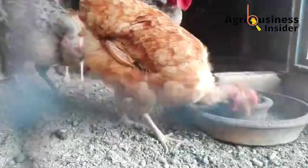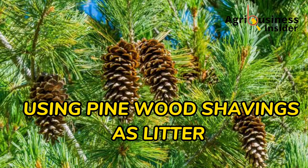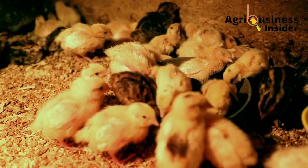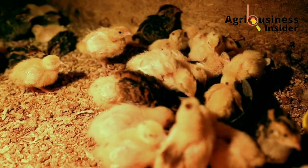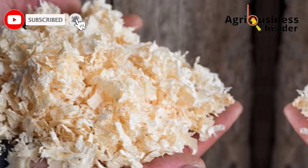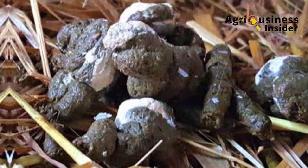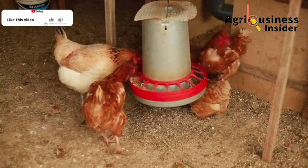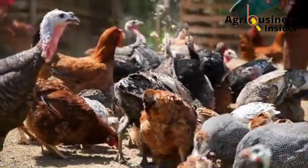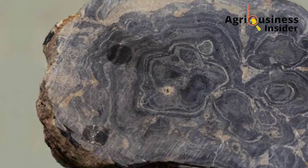Another important natural product is using pine wood shavings as the littering material in your poultry house. Many farmers think all wood shavings are the same, but that is not the case with pine wood shavings. Shavings from the pine tree have been found to absorb nitrogen from chicken poop, leading to decreased production of ammonia, which eliminates the bad smell in the chicken coop.